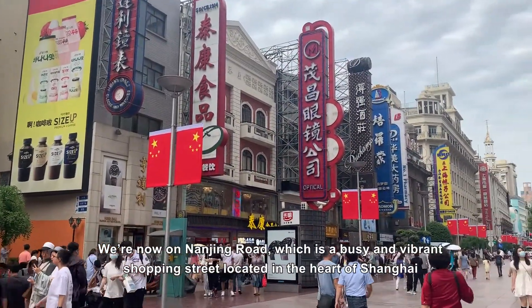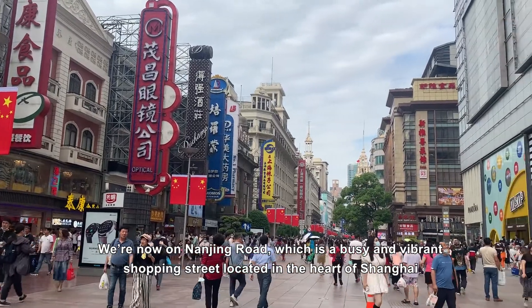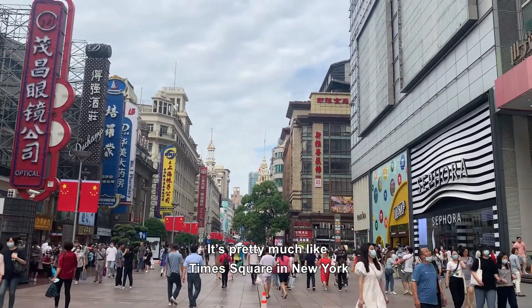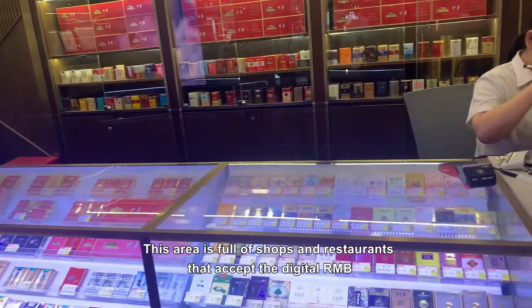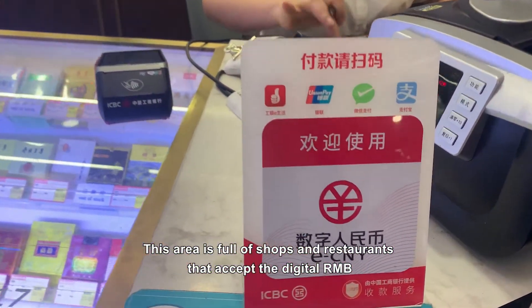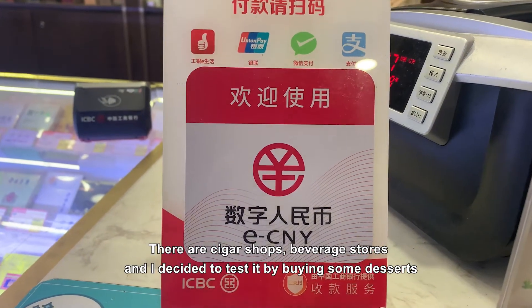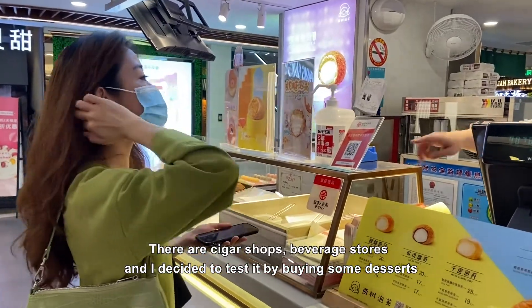We are now on Nanjing Road, which is a busy and vibrant shopping street located in the heart of Shanghai — pretty much like Times Square in New York. This area is full of shops and restaurants that accept the digital RMB, including cigar shops and beverage stores. I decided to test it by buying some desserts.